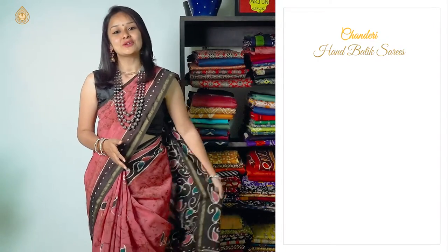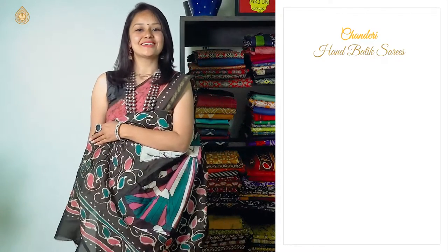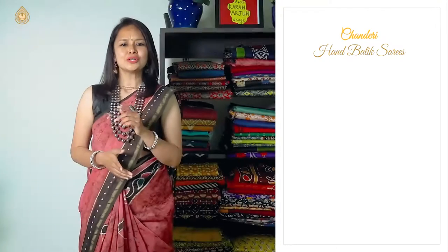Hello everyone, welcome back to yet another video from Udadi Sills. This is Shimoli here. In this video, we are going to feature a random lot of 10 Chanderi Siko sarees with hand-painted batik prints. The exclusive range of our beautiful collection today will have hand-painted batik prints all over the pallu and they look purely pretty, like the ones which I am wearing in this video. Want to know how these sarees are very unique? Let's have a look.